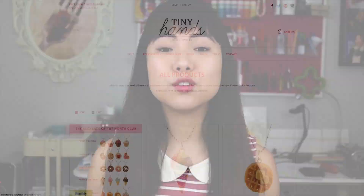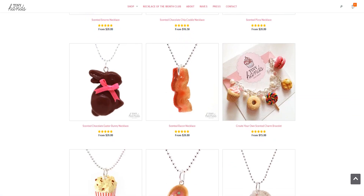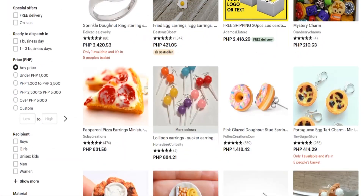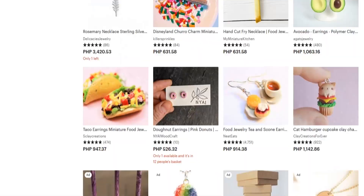In my handmade business, Tiny Hands, one of my special sauces is the scent. I make handmade scented polymer clay food jewelry — like the maple syrup scented waffle necklace that Leslie Knope wore on Parks and Recreation. The scent makes my products stand out from the rest. Food shaped jewelry is actually a crowded space, but very few people do scented jewelry. So that's my special sauce and it's what my products are known for.